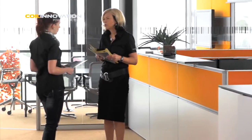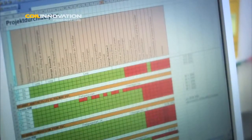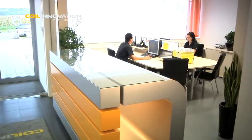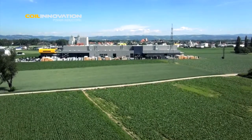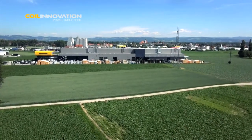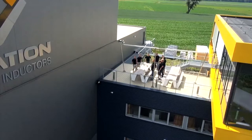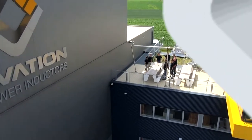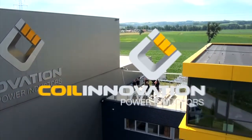Since starting up the business, Coil Innovation has gained increasing recognition on the international market, successfully entering all major air-core reactor application segments for markets all around the world. In a world of constant change, standing still really means falling behind. Innovation is the key to a successful future. Convince yourself and visit the market leader in air-core reactor technology — Coil Innovation Power Inductors.